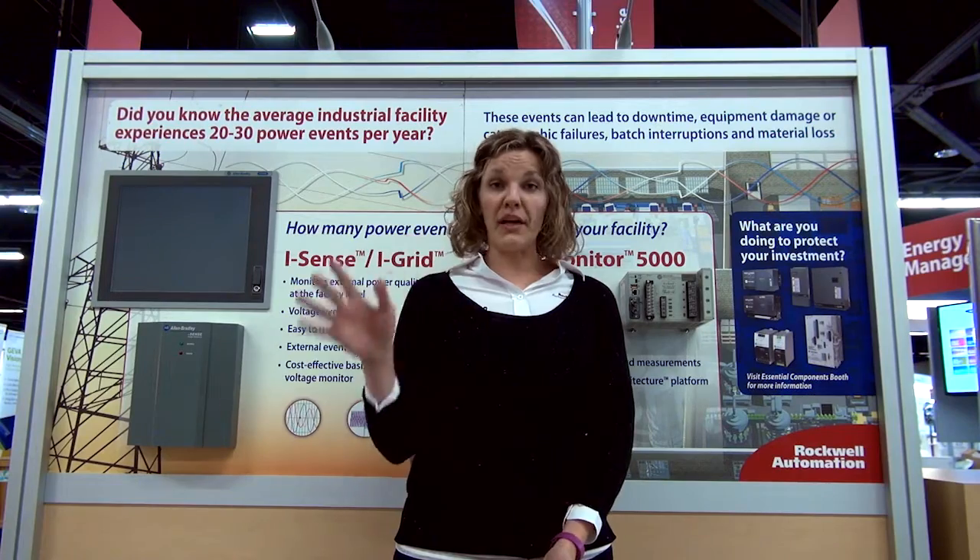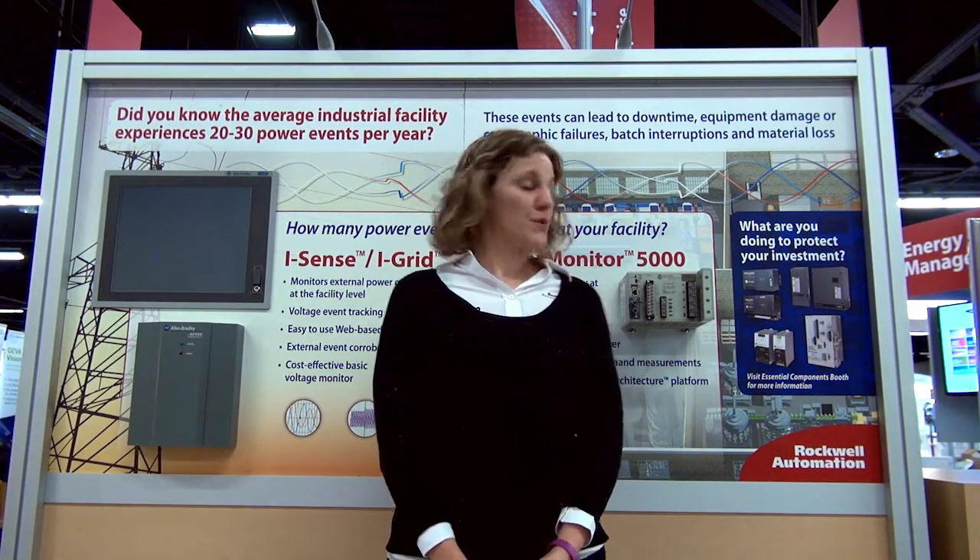Kind of the whole gamut of the power quality arena. You also can do trending with the Power Monitor 5000 and capture historical data.